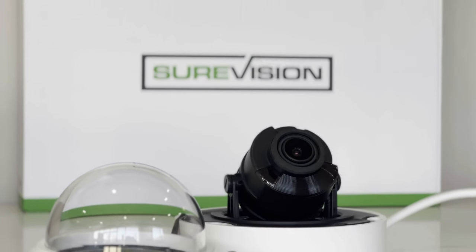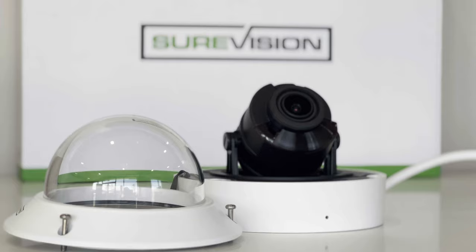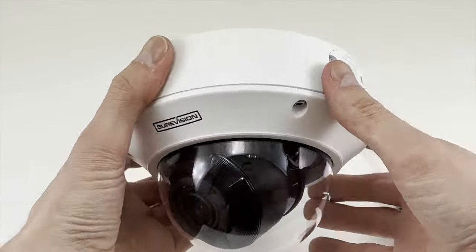It may be important to note that this camera is NDAA compliant, meaning that it does not contain any government-banned components and is suitable for use on U.S. government property. These are the cameras that the professionals use.